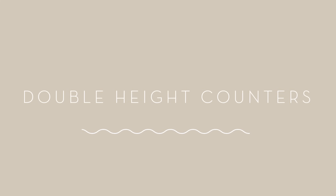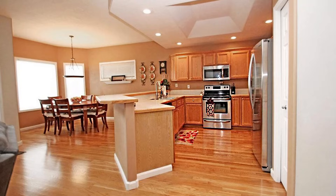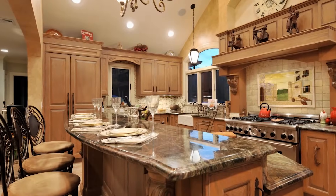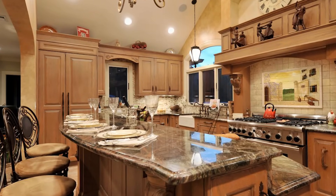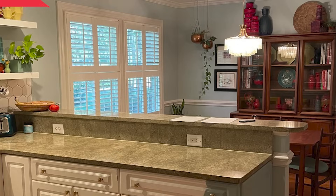Double height counters. Another dead giveaway that your kitchen is a relic from the turn of the century are double height counters. This trend was big in the 90s and persisted well into the 2000s, when having a standalone center island or peninsula with two different level countertops seemed like the pinnacle of kitchen design. It was thought that two different heights would create distinct areas where people sitting at the bar could hang out in the kitchen but not be directly involved in the main cooking activities, so the food prep area was segregated from the other people in the vicinity.